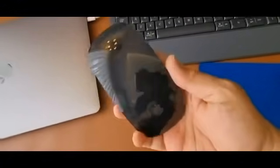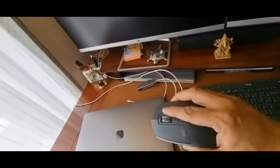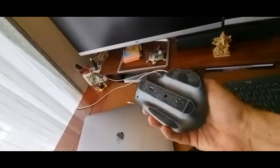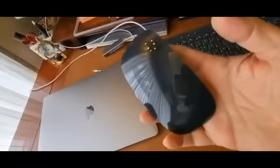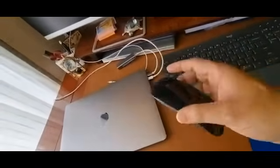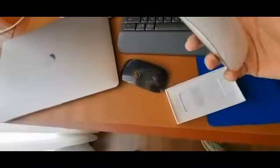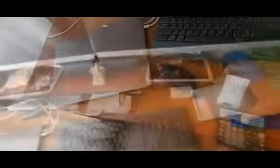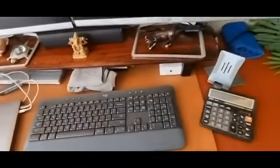I was not comfortable using the Apple Magic Mouse initially and was using a big Logitech mouse, but after some time I started getting hand pain from it being too big. So I switched to the Magic Mouse, and now I am so comfortable with it that I purchased one more — so now I have two Magic Mice, one black and one white. On the desk I also have a keypad for my monitor, a calculator, some show pieces, and post-it notes.